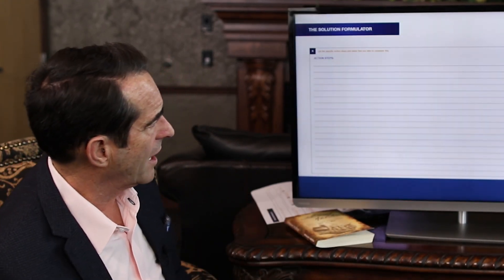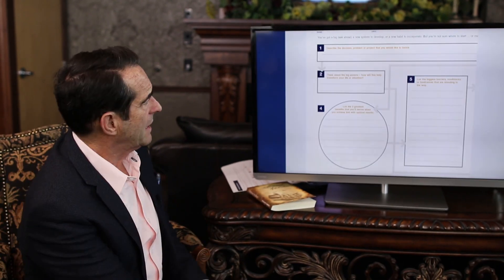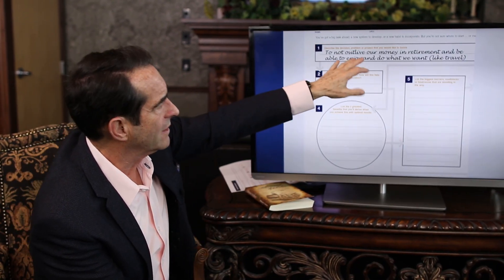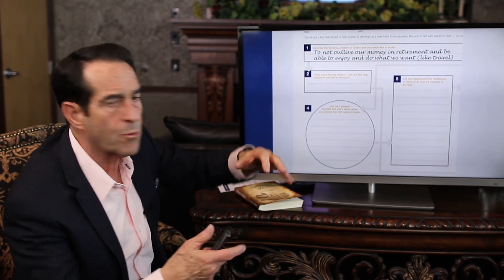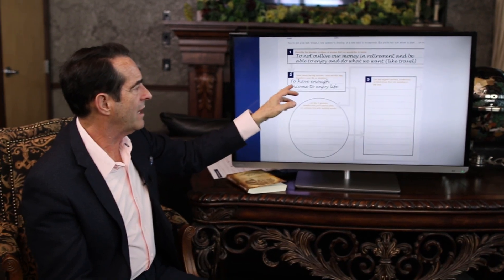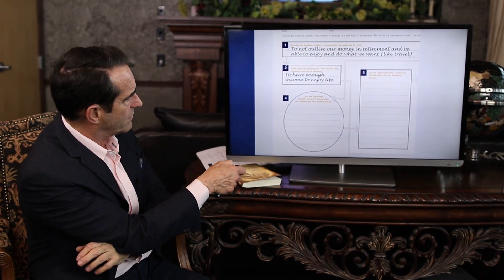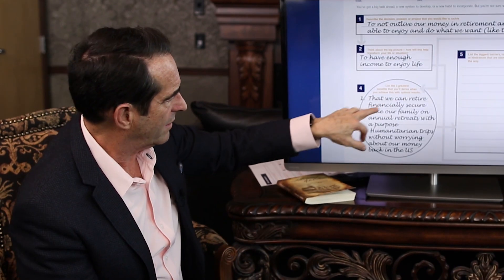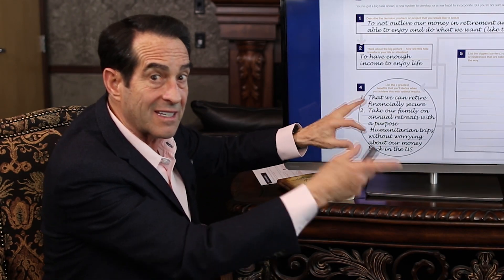It's very methodical. Once you get this done, you'll write down your specific action steps on the back. Many times people come in and put down a goal like: not outliving our money in retirement and being able to enjoy and do what we want, like travel. That's the goal. The big picture — step 2 — is to have enough income to enjoy life. We then go to number 4, the benefits, and I'll show you where the deadline date fits in.